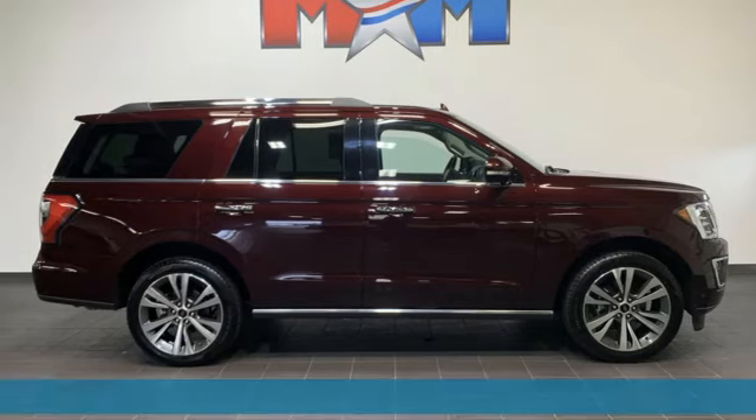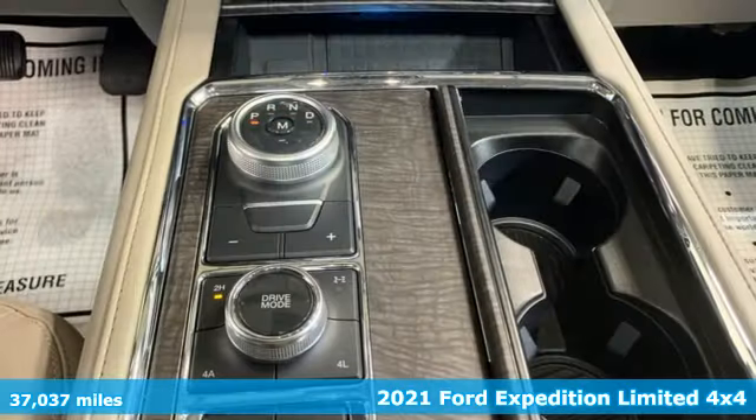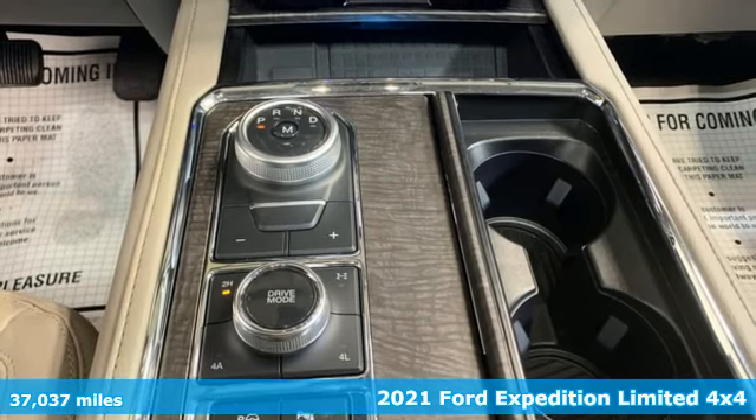It's a 2021 Ford Expedition. Every generation has its Ford. This one's yours.